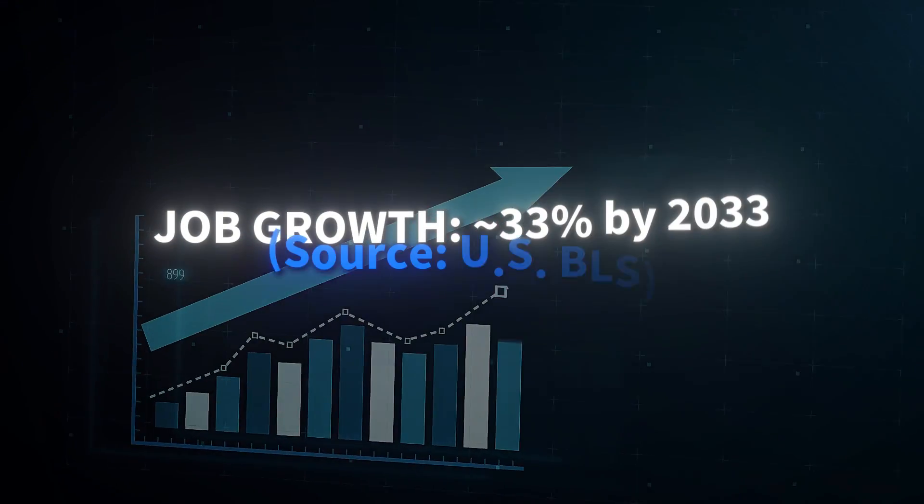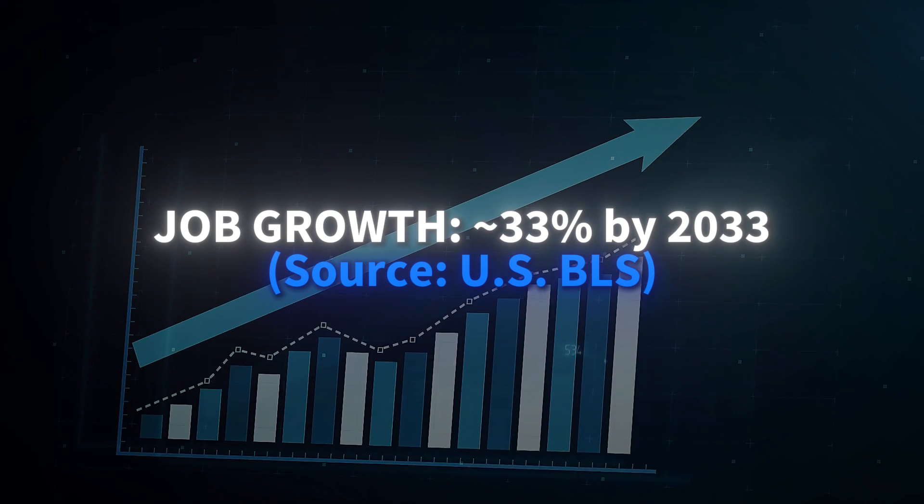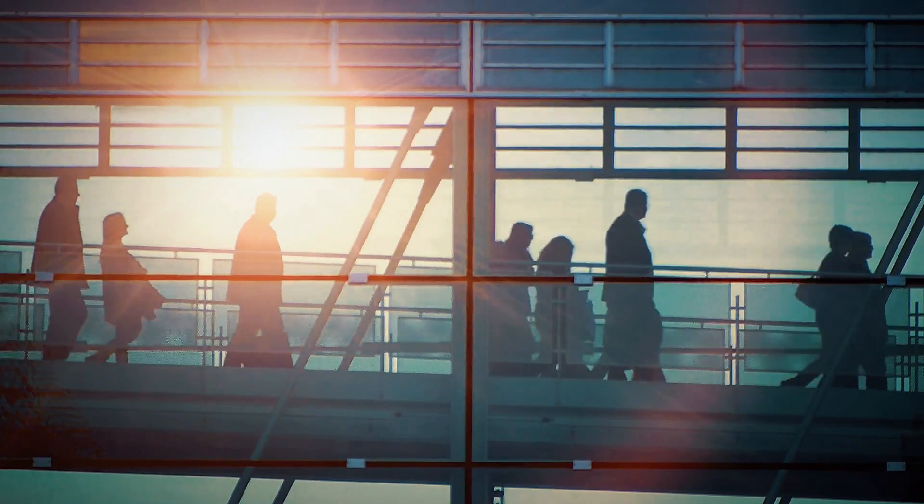The demand for cybersecurity talent is absolutely exploding. We're looking at a projected job growth of around 33% through 2033 — that's incredibly fast. Globally, and right here in the US, there are hundreds of thousands of unfilled cybersecurity positions. This means exceptional job security, competitive salaries, and the chance to make a real impact.